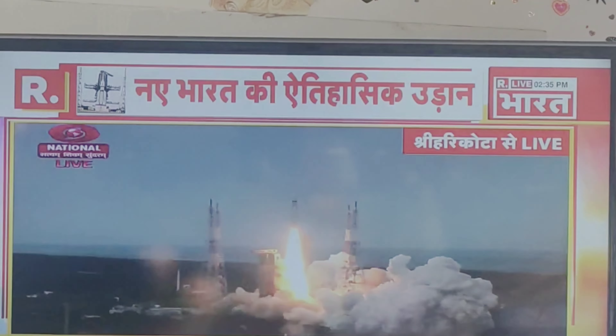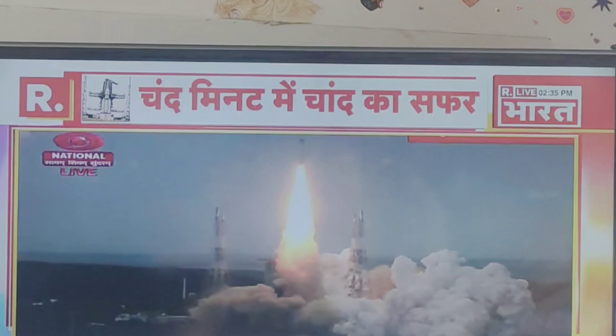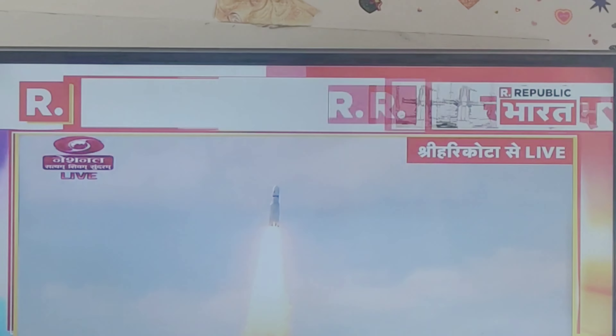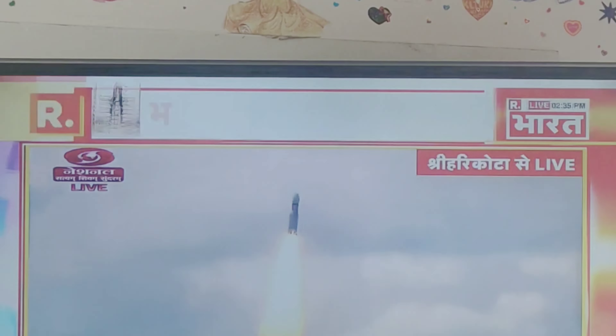Minus 5 seconds. Liftoff normal. Here we have a majestic liftoff of LVM3-M4 rocket carrying India's prestigious Chandrayaan-3 spacecraft.